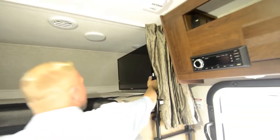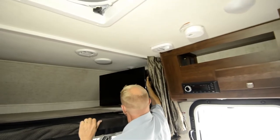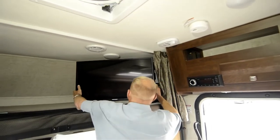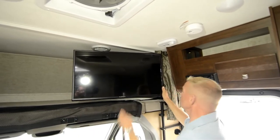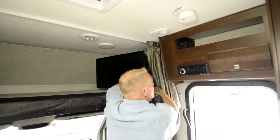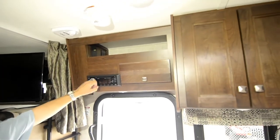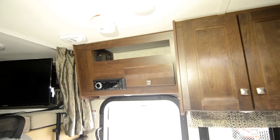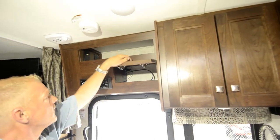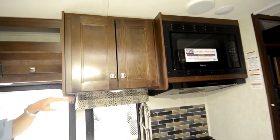It's got the durable Furrion television and Jensen sound system, which swings out towards you — really nice and compact and easy for viewing. The Jensen sound system has HDMI, supports external speakers, CD and DVD, and is of course satellite ready.